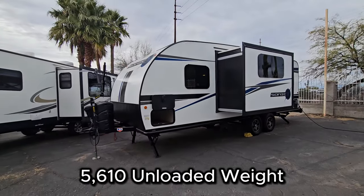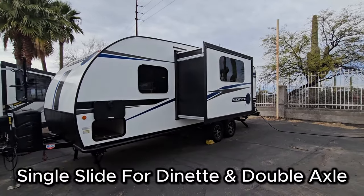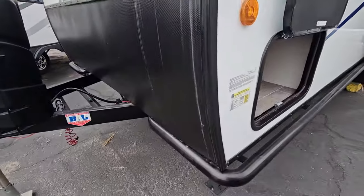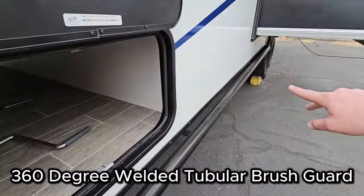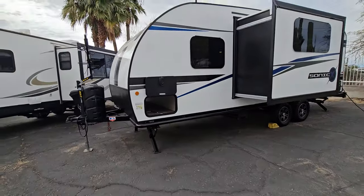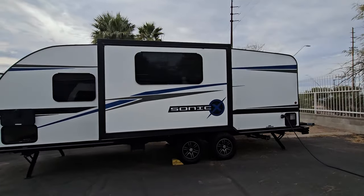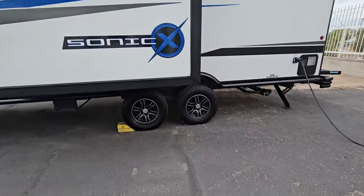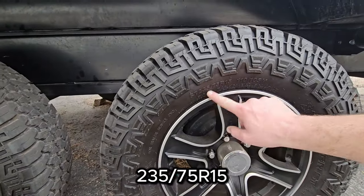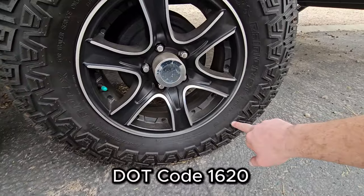It's about 5,600-ish dry. It's only a single slide out — a nice three-foot-deep slide, gear-driven, double axle. One other cool feature is this nice little rail that pretty much goes all the way around the coach to help prevent extra dents and dings. Let's check out the tires really quick — nice beefy off-road tires. They are 235-75R15s, with a date code of 1620, so they're fairly recent. Obviously they're original because this is a '21.